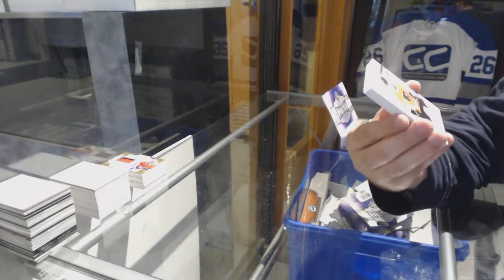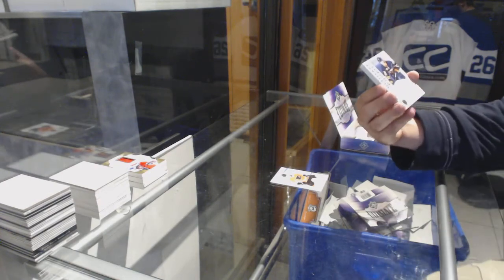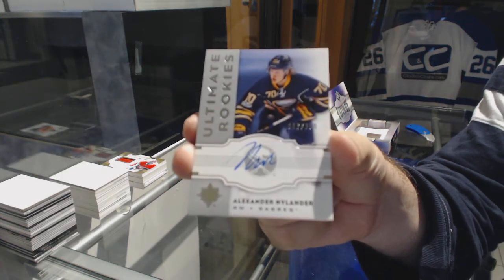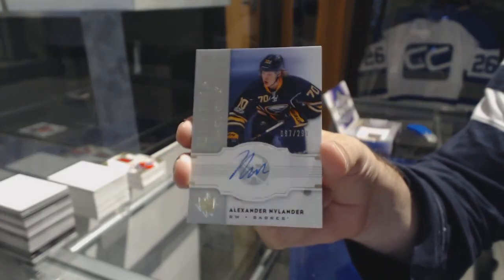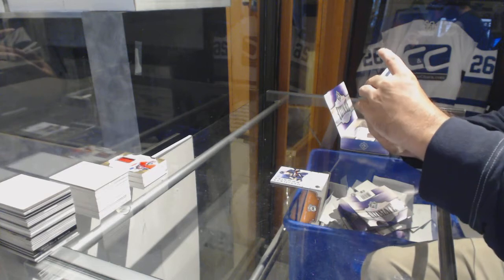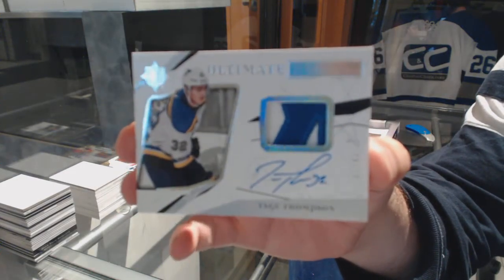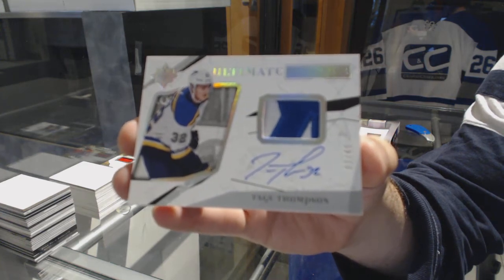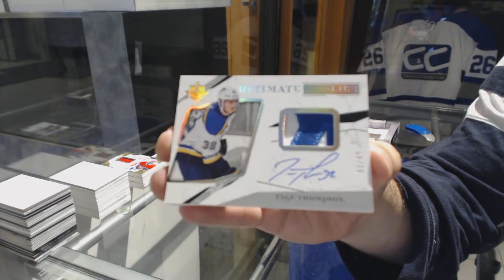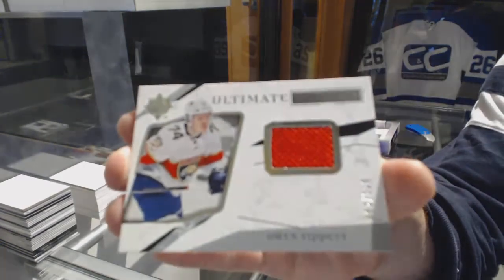Ultimate introductions for the Philadelphia Flyers — Robert Hagg. Wow, nice — 2.99 retro rookie auto for the Buffalo Sabres, Alex Neylander. We've got the rookie auto patch to 49 for the St. Louis Blues, Tage Thompson. And an ultimate rookie jersey at 299, Owen Tippet for the Panthers.